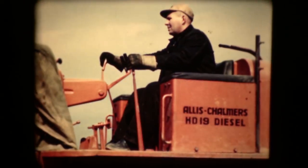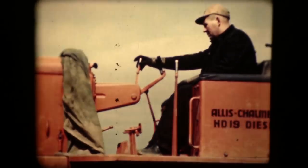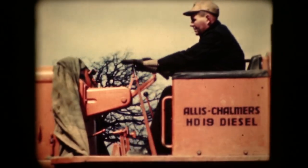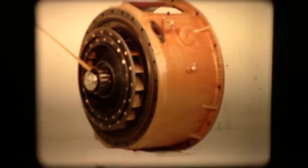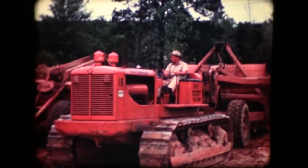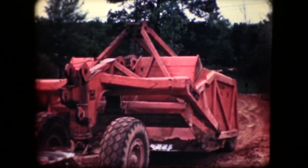The HD-19 is an operator's dream. It has fingertip hydraulic steering, self-energizing brakes, a comfortable seat, and a roomy platform. The operator's work is further minimized by the torque converter drive, which eliminates 90% of the usual gear shifting. All these are factors never before considered in tractor design — factors that make for more productive work.